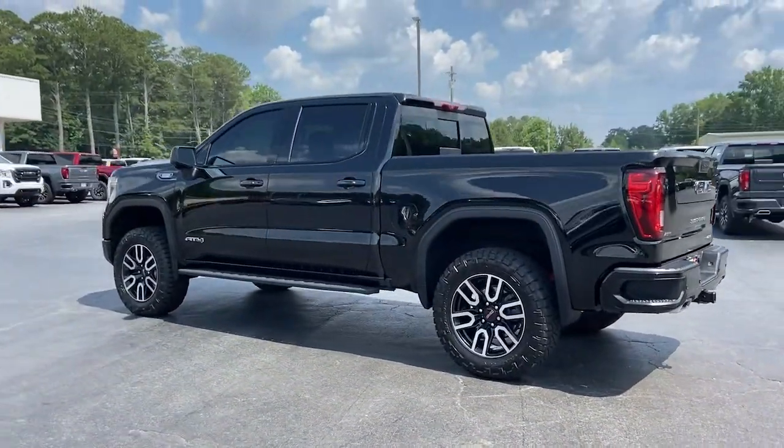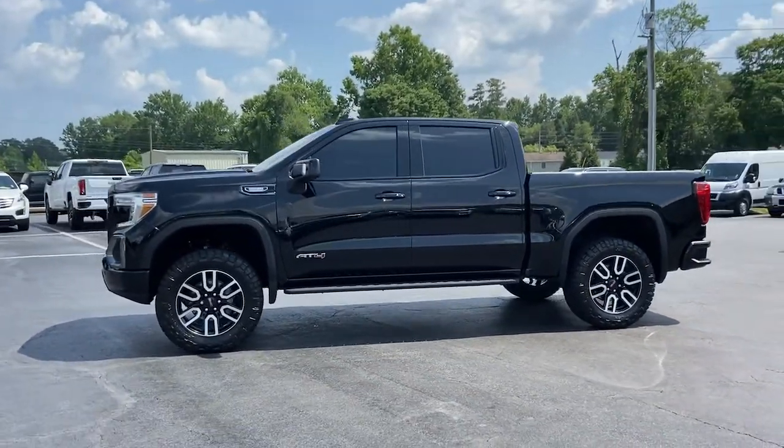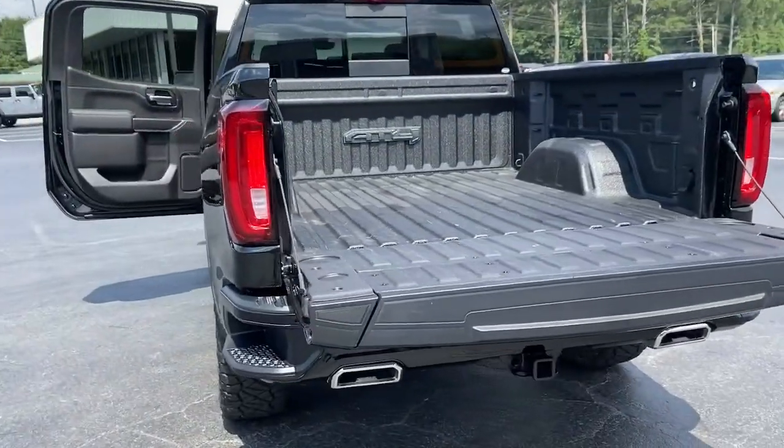These are just some of the great options this vehicle comes with: navigation system, keyless entry, heated driver's seat, sun/moonroof, and fog lamps.